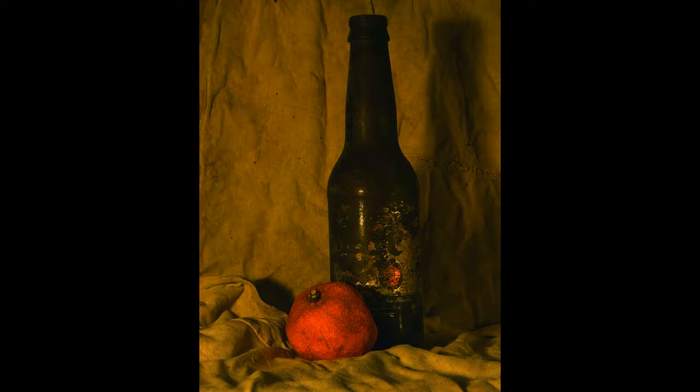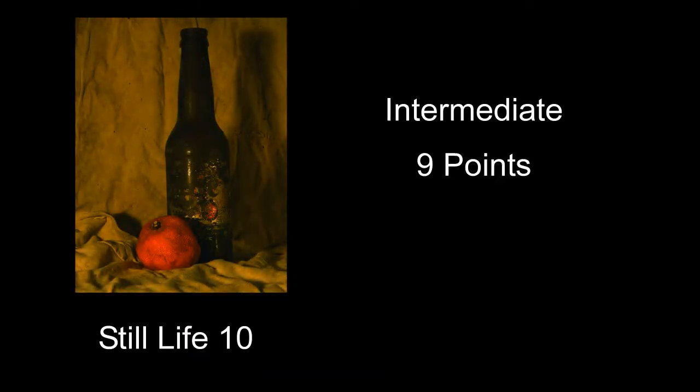Still Life 10 received a score of 9 points. The color isn't too bad overall, but the image is just a little bit dark. The beer bottle borderlines on being interesting and maybe just kind of being an old dirty beer bottle you picked up out of a creek or something. Maybe a little different choice of subjects and maybe a little brighter on the lighting and exposure would help.